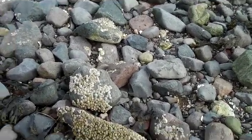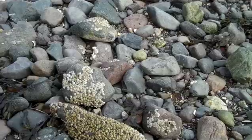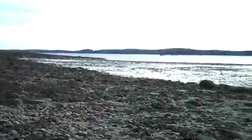Now barnacles spawn, and they do this by releasing their sex cells — their gametes — out into the water. Hopefully they're fertilized because they live close together, so egg and sperm meet. Then the little baby barnacle goes drifting around out in the bay and in the water column.